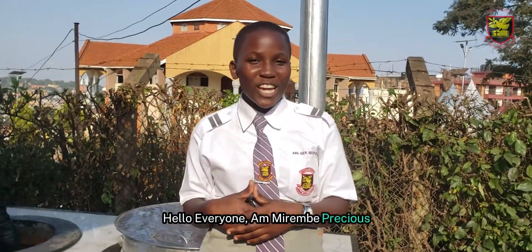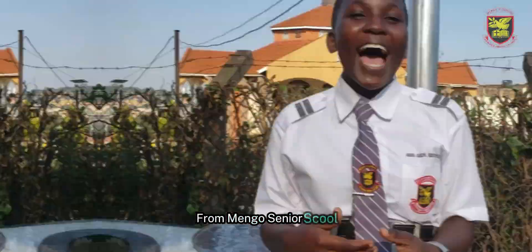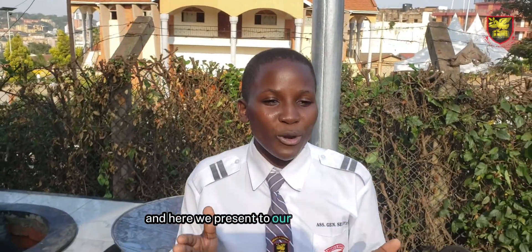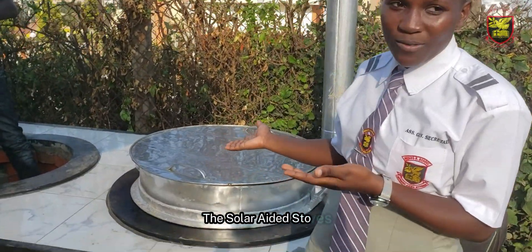Hello everyone, I'm a student and here we present you our project about the Sala'a'id Ndouf.